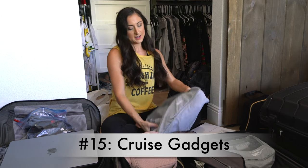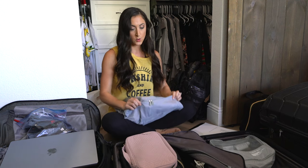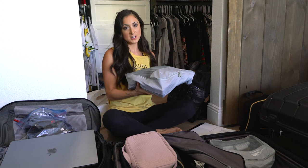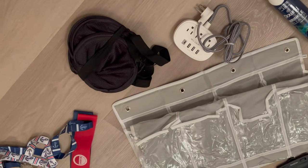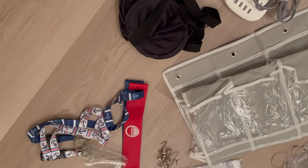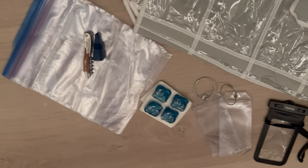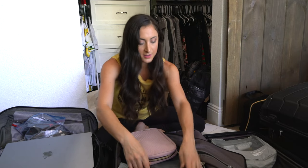Number fifteen: all of our cruise gadgets. We have a packing cube filled with our cruise gadgets, so we are going to pack this in our carry-on. You'll have to check out our gadgets video to see all the cool gadgets we bring — there's a lot. A few examples: an over-the-door organizer, magnetic hooks, corkscrew, wine bottle stopper, clock for ship time, laundry pods, and lots of good stuff.